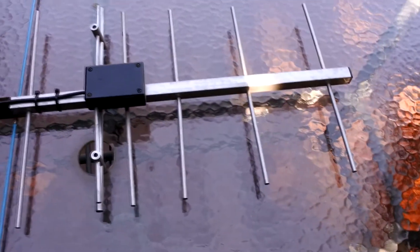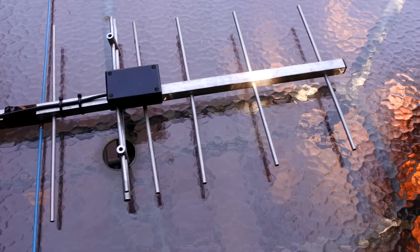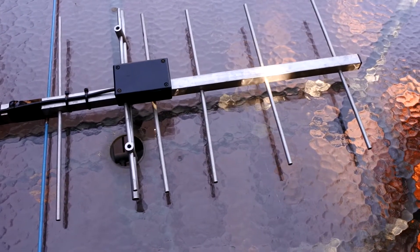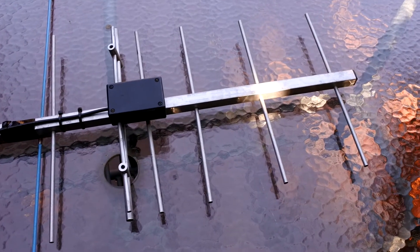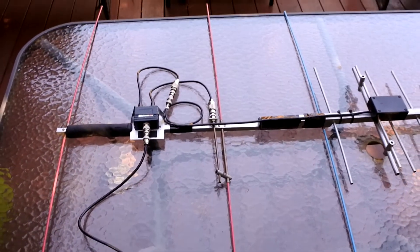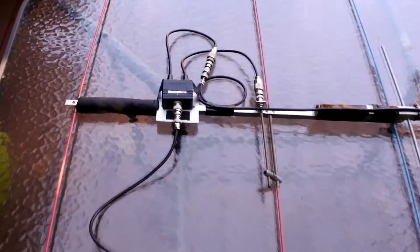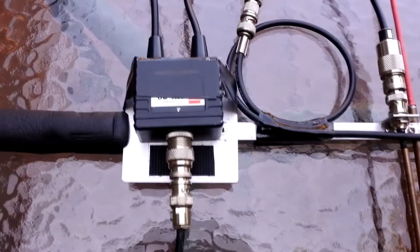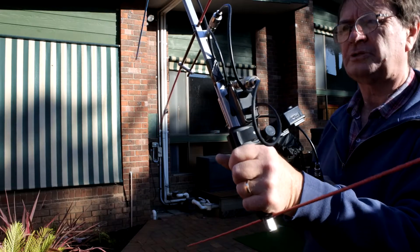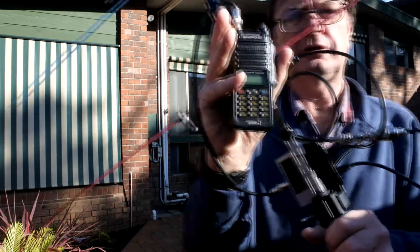As an experiment I've set up a portable setup to see if I can get into the International Space Station FM repeater. This is a six-element Yagi on 70 centimeters, connected to a three-element ARDF antenna. There are lots of connectors and lots of loss in all that, connected through a diplexer - VHF/UHF - and feeding into a Baofeng UV9R.